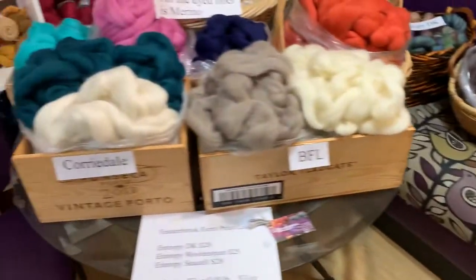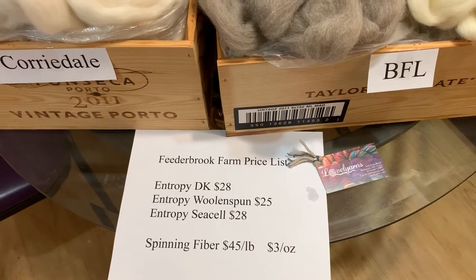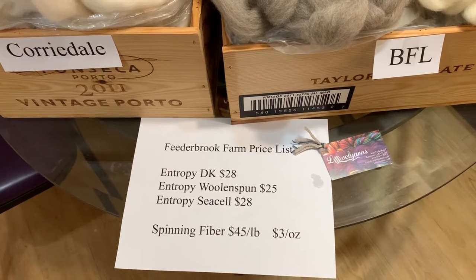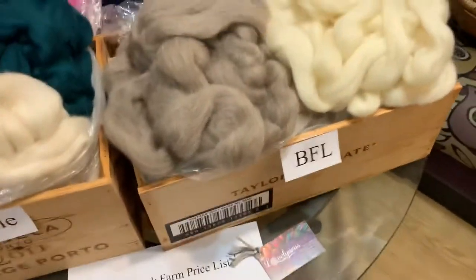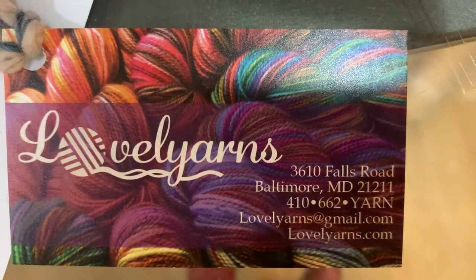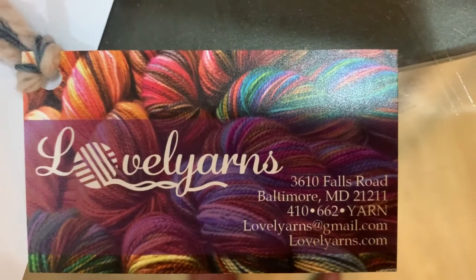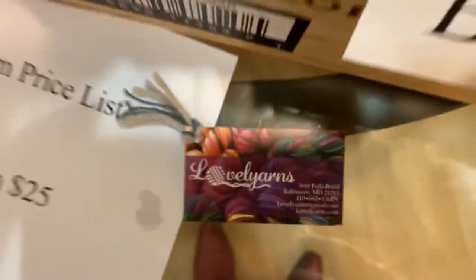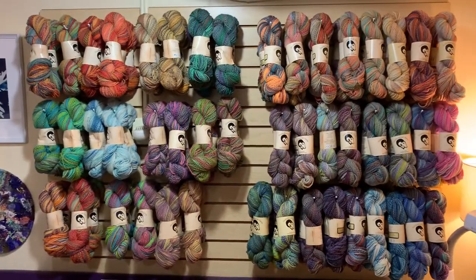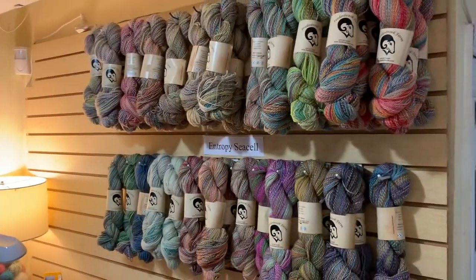The price for all of the fiber is $3 per ounce or $45 for a pound. The regular Entropy is only $28, the woolen spun only $25, and the Sea Cell is also $28. Here is our contact info — we offer free shipping, free local pickup, and free local delivery. You can call us, email us, send us a Facebook message, or shop online at lovelyyarns.com/shop. Lovely Yarns is all one word, one Y. Thanks for shopping!